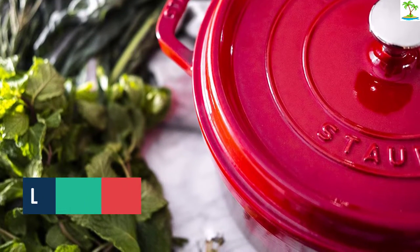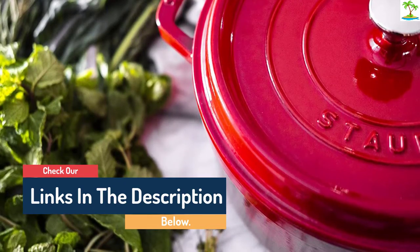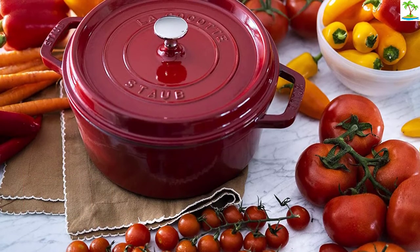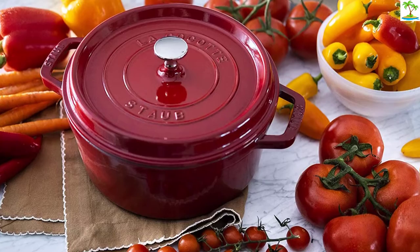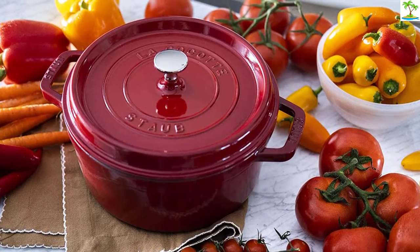Enameled cast iron cookware is also extremely easy to clean, and this luxury piece is no exception. Braises and roasts lift off the coated surface with the greatest of ease. I like the 4-quart size for singles and couples with no kids, but if you have more mouths to feed, consider upgrading to the 5-quart model.